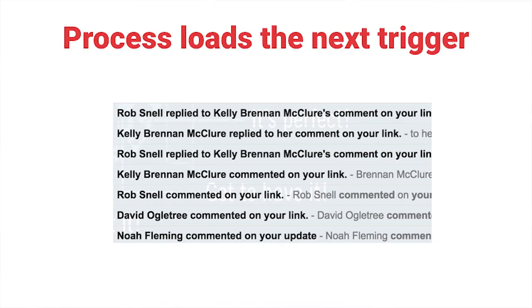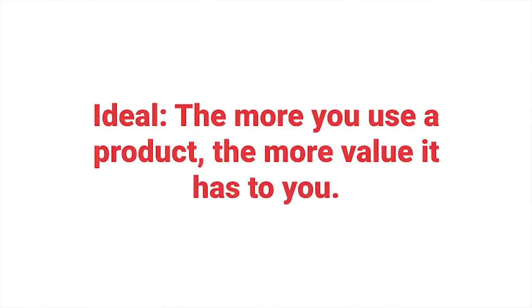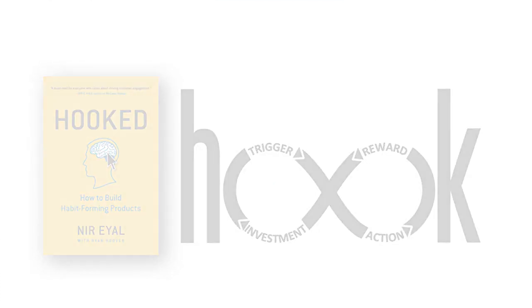A key part of this is that your action and the investment load the next trigger. When you make a post and people like it, that loads another trigger — a notification or email that brings you back and re-engages you. This is what makes it a circular process. The more you use it, the more value it adds, and it keeps cycling — whether it's an app, a website, or even physical products. I encourage you to check out the book for more info.